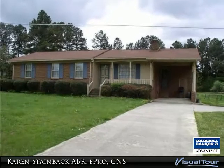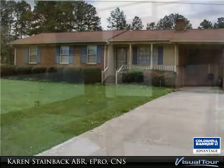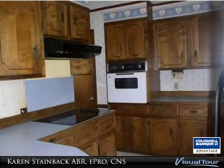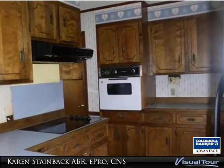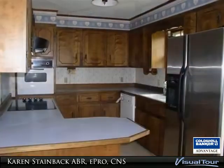Brick ranch situated on 1.35 acres, interior just painted, nice size eat-in kitchen, all kitchen appliances and washer dryer included, family room with fireplace, plenty of room for a garden and outdoor activities.